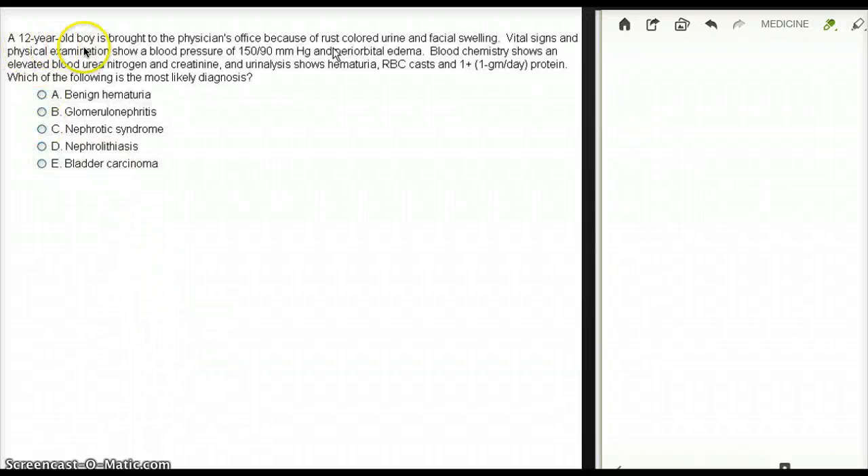In this question, a 12-year-old boy is brought to the physician's office because of rust-colored urine.